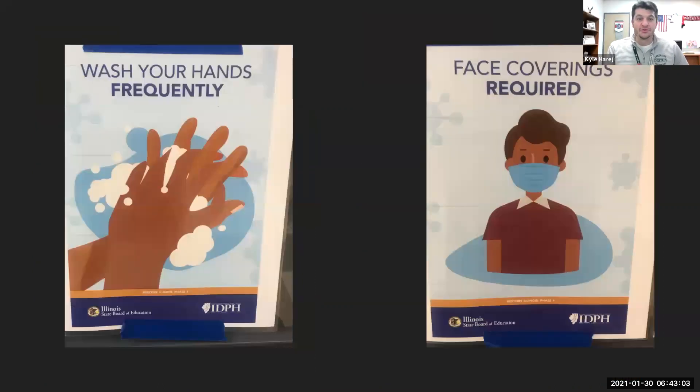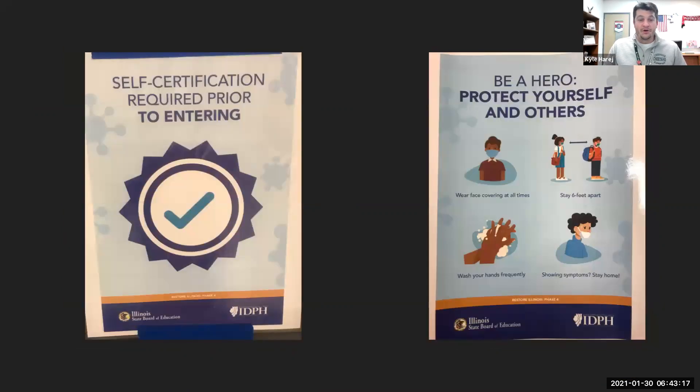Some of the signs you will see in the school are meant to help remind us how to stay safe during the day. One of them is the washing hands frequently sign, and the making sure you're wearing your face mask sign. Also reminding visitors and students that you must self-certify before entering. You will also see a sign covering all four: wearing your mask, maintaining six-foot distance, washing your hands frequently, and staying home if you are showing any symptoms related to the COVID-19 virus.